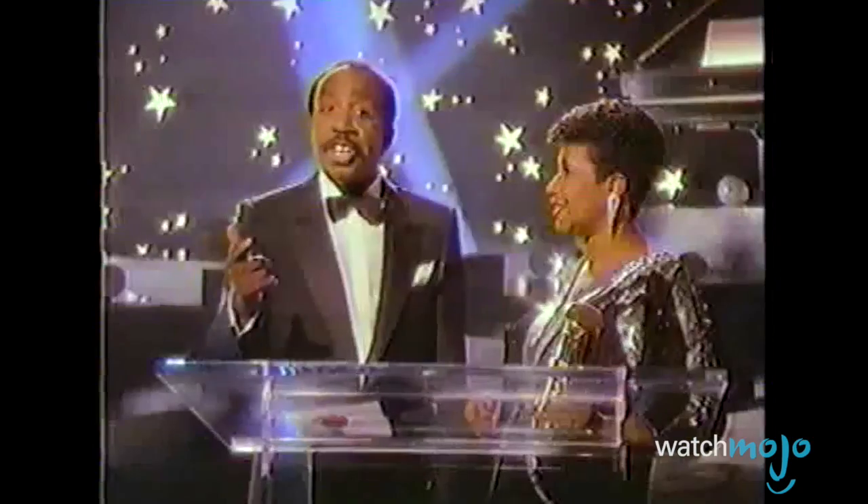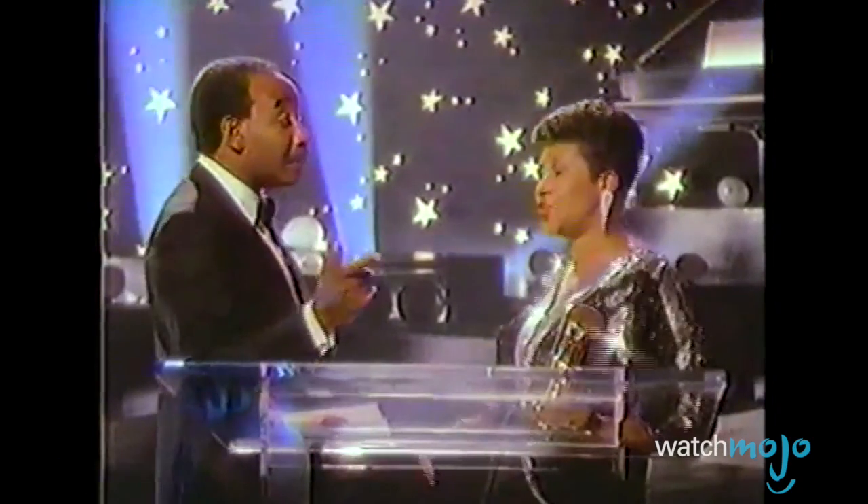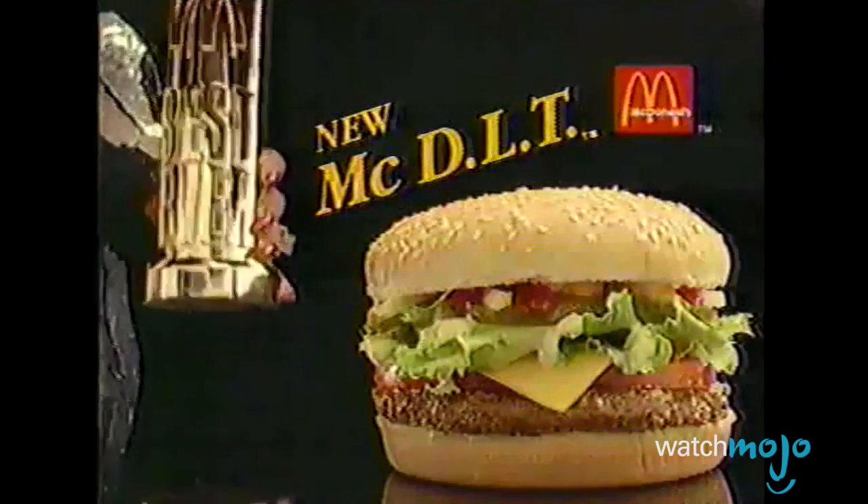Even the talented Aretha Franklin couldn't convince customers. Could be the best taste in lettuce and tomato hamburger ever! New McDLT!